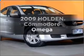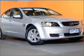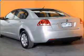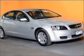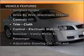Be the envy of your friends in this 2009 Holden Commodore. Travel the roads in style and comfort in this great vehicle with a solid six-cylinder engine. Plus, enjoy these notable features that are included in this ride.